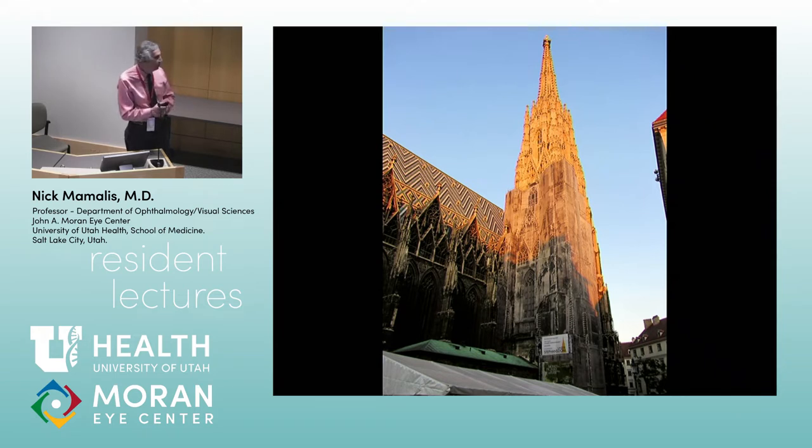This is the old cathedral. They've been renovating it — since I first went there eight years ago, it's one of those constant renovation ones. It has this bizarre art deco roof that doesn't quite fit a medieval cathedral, which is very strange. But this is the big cathedral in the middle of Vienna.